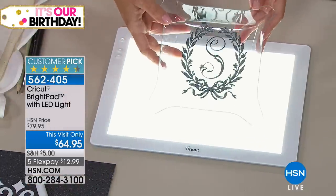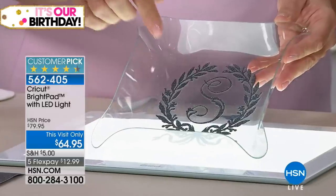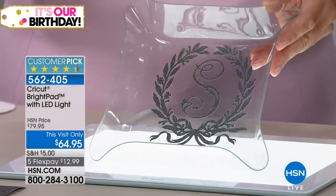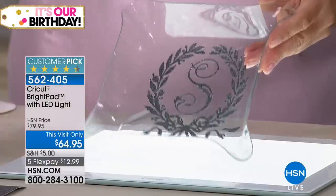That's the kind of intricate cutting that the Cricut's going to do — you have to take away all the negative space. Yes, you can do that on a window, but it's 10 times faster on the Bright Pad.